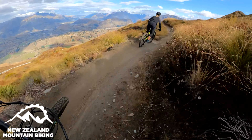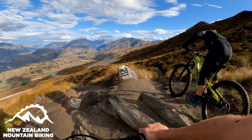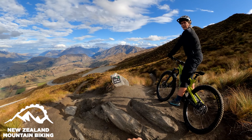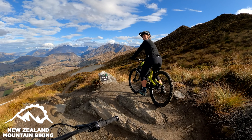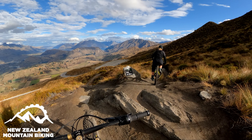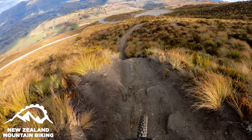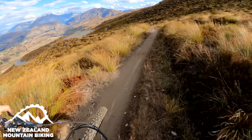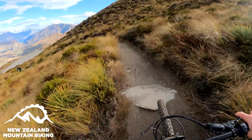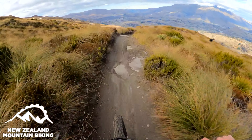Sweet, getting into it — Rude Rock. This is a classic for anyone who comes to Queenstown. Heard about it for yonks and today's the first time I've actually got to ride it, which is pretty sweet. It's a good three k's down to the saddle and it's just nice flowy grade four, so no wonder why it's got such an awesome reputation.